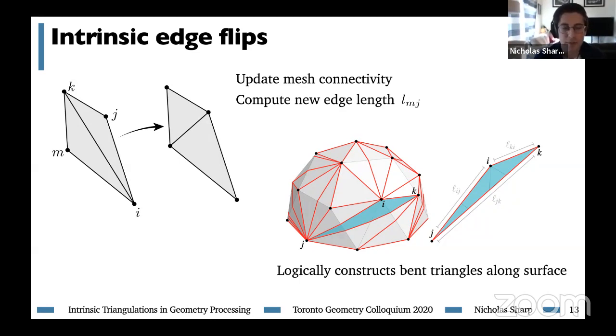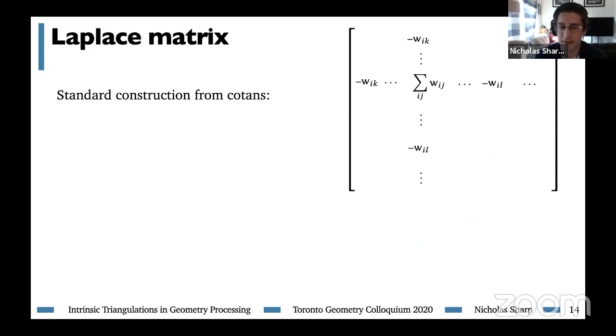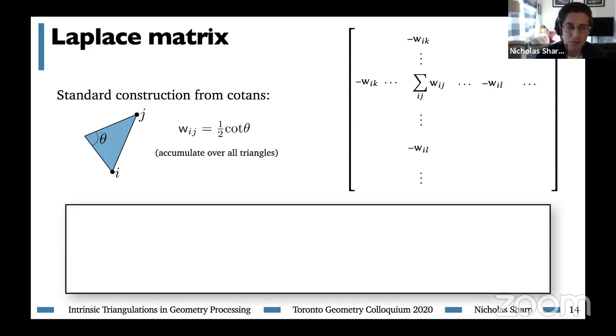These edge flips have a deep connection with the Laplace operator for surfaces. The Laplace matrix discretizes the Laplace operator via finite elements as a V-by-V matrix, where every edge contributes an off-diagonal entry equal to the sum of cotangents of the opposite angle in each adjacent triangle. This matrix is an extremely common ingredient for geometry processing algorithms on surfaces. However, these weights can be negative, which can lead to numerical problems. If all edge weights are non-negative, we call each edge a Delaunay edge. If all weights are positive, we have an intrinsic Delaunay triangulation — a natural generalization of Delaunay triangulations in the plane.